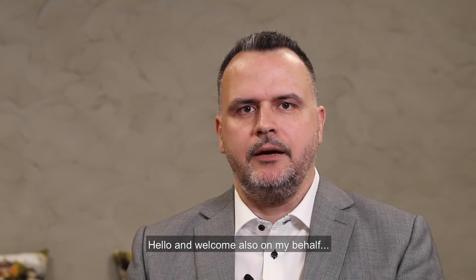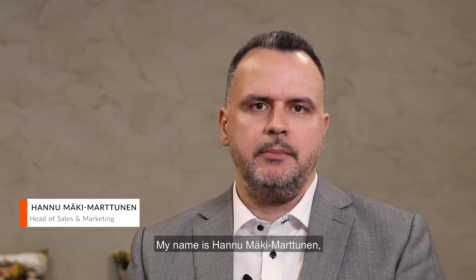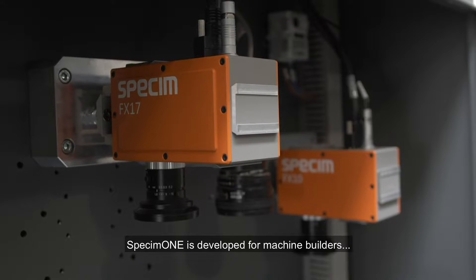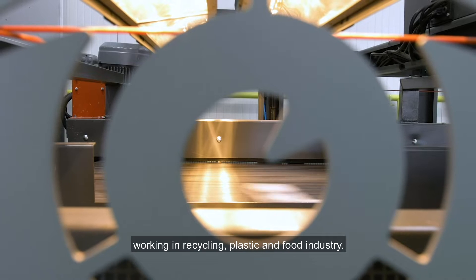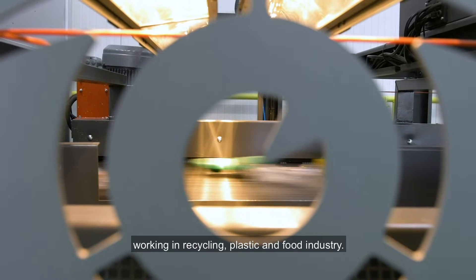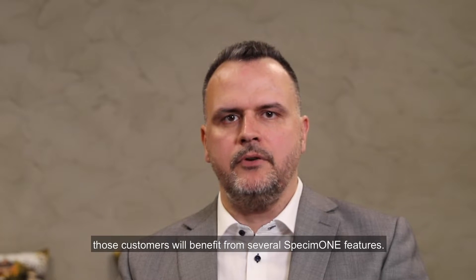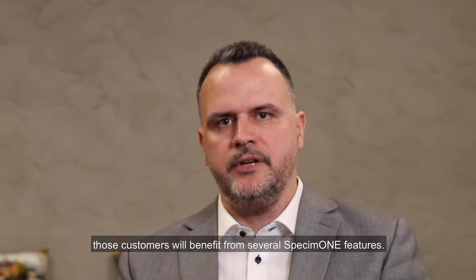Hello and welcome also on my behalf to watch this SPECI 1 launch video. My name is Hannu Mäki Marttunen. I'm working as head of sales and marketing at SPECI. SPECI 1 is developed for machine builders working in recycling, plastic and food industry. By using SPECI 1, those customers will benefit from several SPECI 1 features.